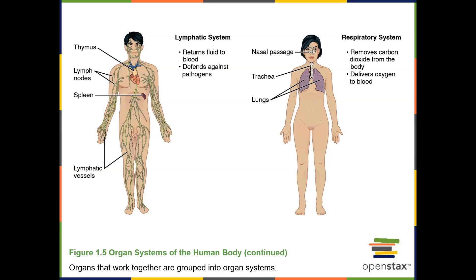The respiratory system includes the lungs, bronchi, trachea, larynx, pharynx, nasal cavities, and sinuses. The functions are to bring air in and out of the body, enabling external respiration where oxygen is transferred into the blood and carbon dioxide is removed from the blood.